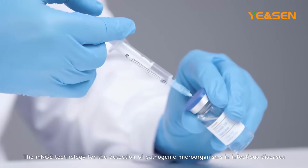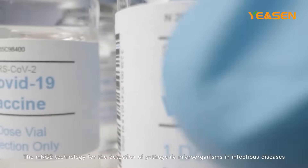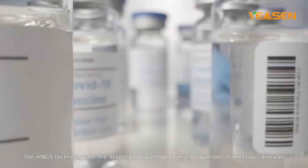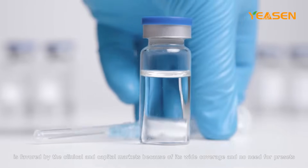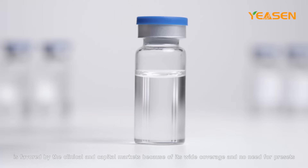The mNGS technology for the detection of pathogenic microorganisms and infectious diseases is favored by the clinical and capital markets because of its wide coverage and no need for presets. It is often used for severe disease patients.